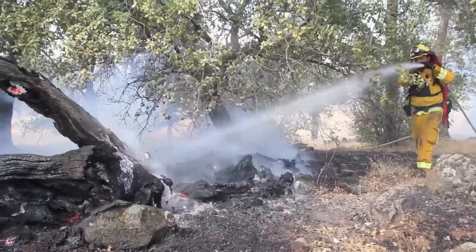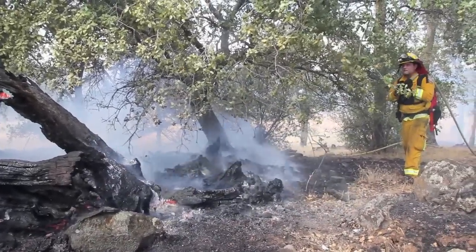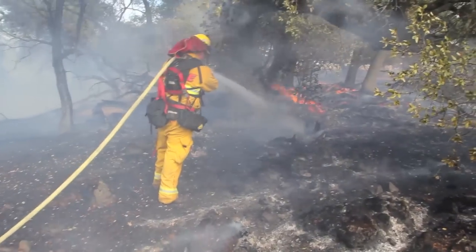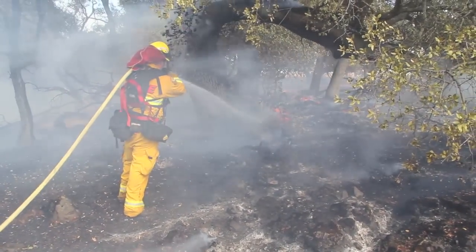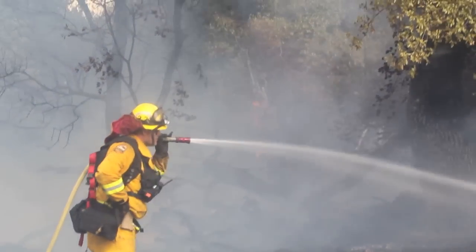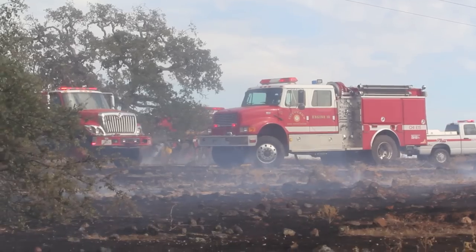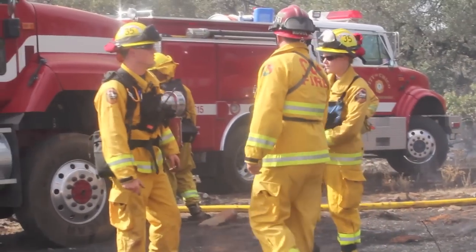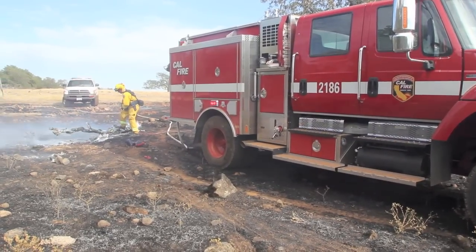Probably the biggest challenges on this particular fire were two things. Number one, the wind steadily driving the fire and pushing it at times made it spread at a moderate pace. The other thing was access — it's very rocky, as you can see out here. A lot of rocks, so the engines had to navigate the rocks as they worked along the fire's edge.